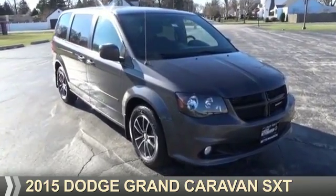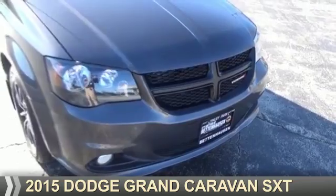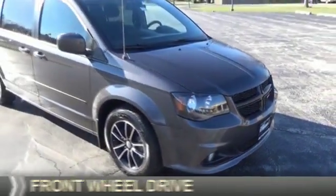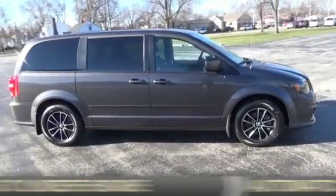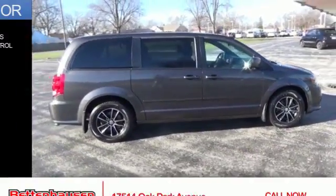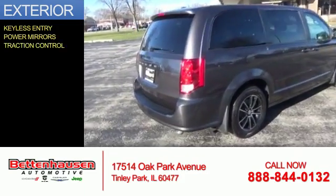Presenting the 2015 Dodge Grand Caravan. Grab life by the horns. It's powered by front wheel drive, a 3.6 liter six cylinder engine, and an automatic transmission. The features include keyless entry, power mirrors, and traction control.